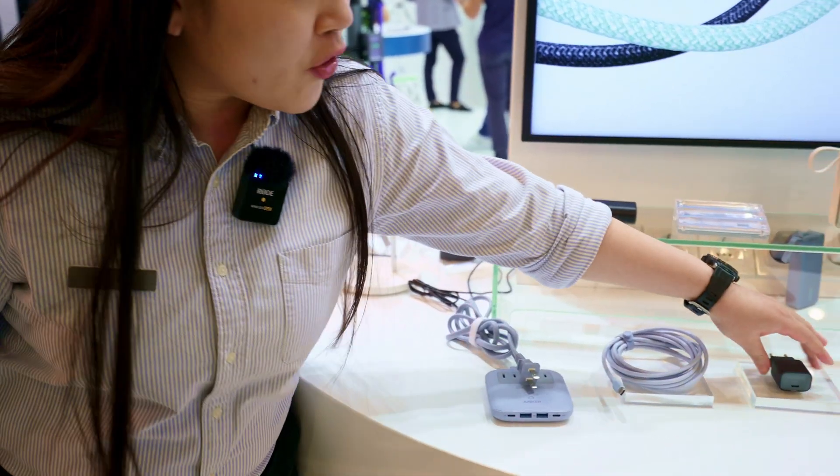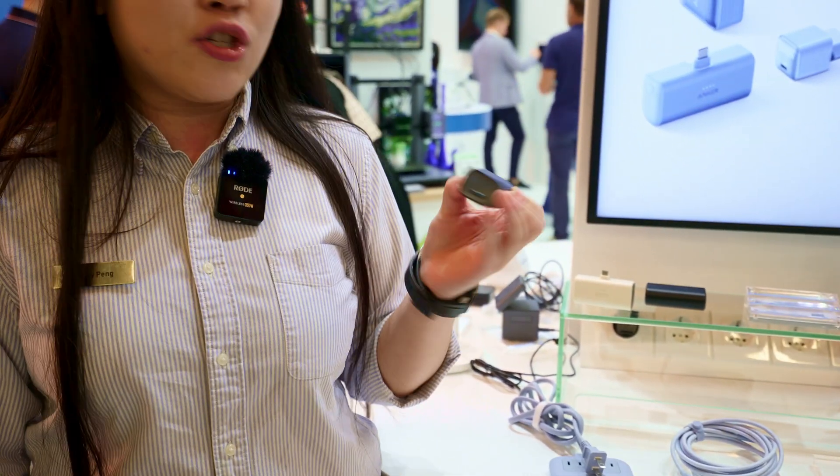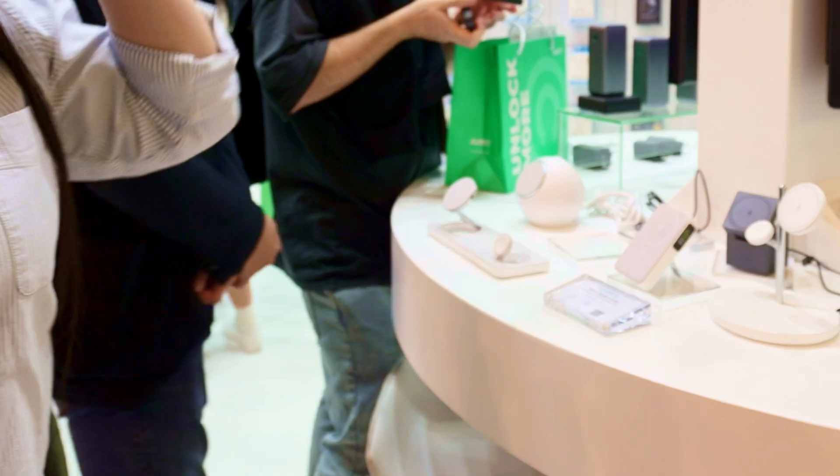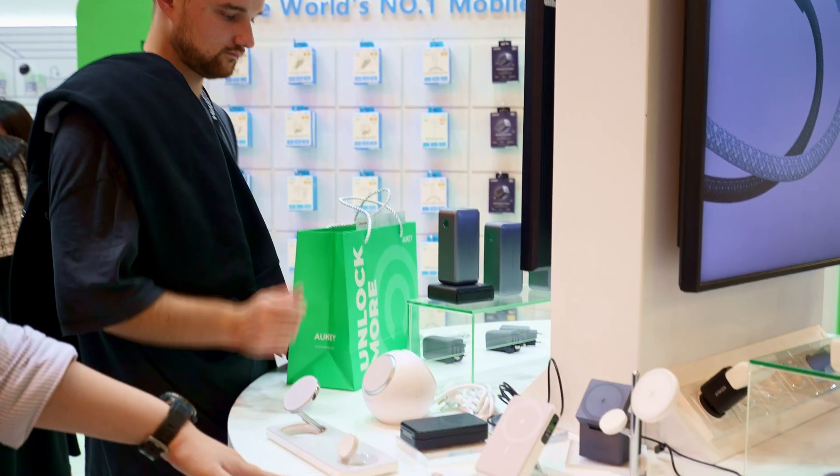And also for the European market, we introduced the 30 watt USB-C charger. This one is 20 watts. The new magnetic charging wireless charging series is the Anker MagGo series.